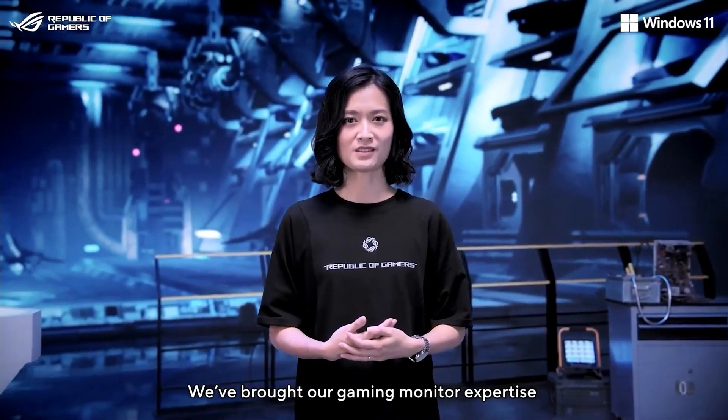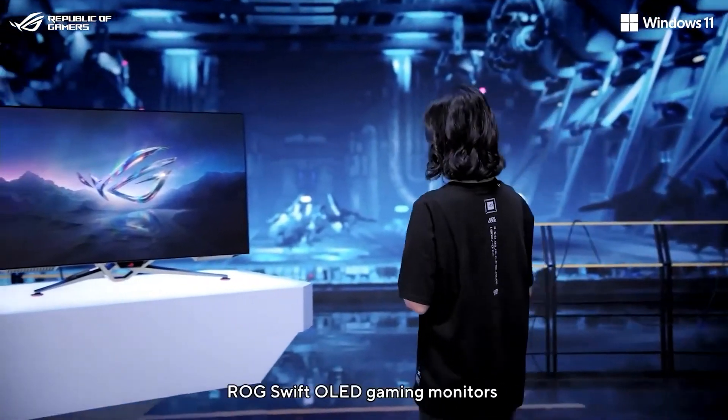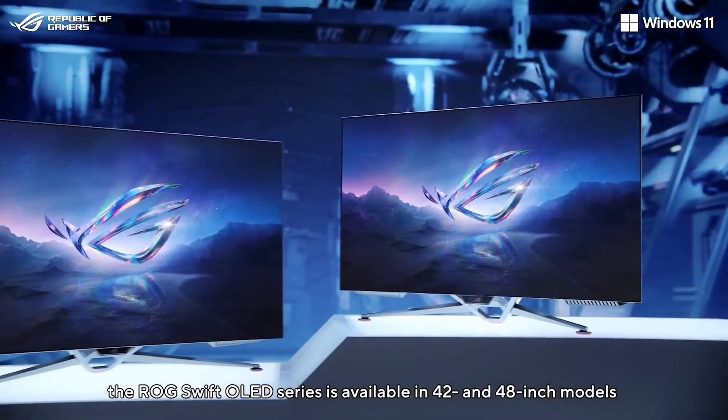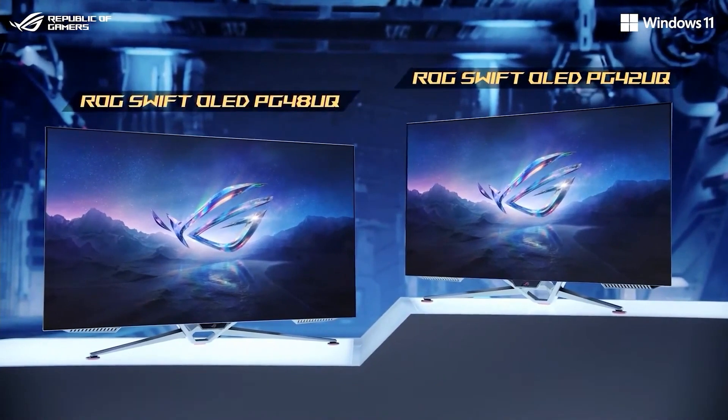Oh my goodness, I don't know if you all are excited about this as I am, but Rog Swift came out freaking flexing today. Now, as you all know, I am a huge OLED display lover — I've said that several times throughout all of my videos. Rog came out with a 48-inch OLED and a 42-inch OLED gaming monitor to be released this year in 2022.